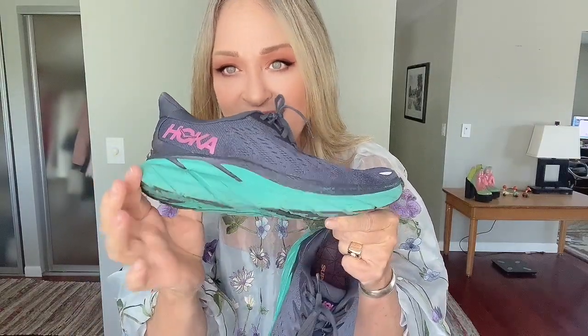And I got these — they are Hokas. I'm unsure of the style; they're the One One, but I'm not sure beyond that. I've worn them already for my workout today and they were great. The comps on these really depend on the style, but they run between $100 and $250. Another pair that I just love.